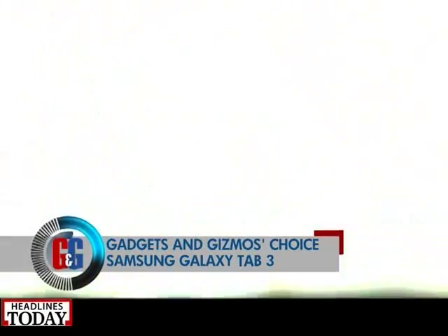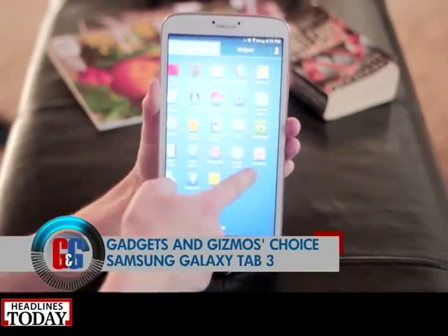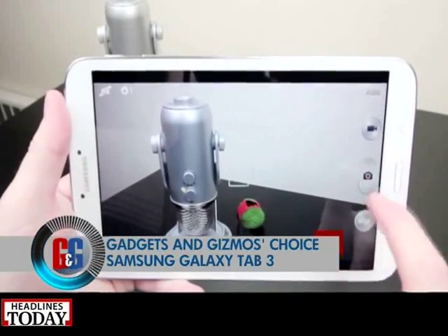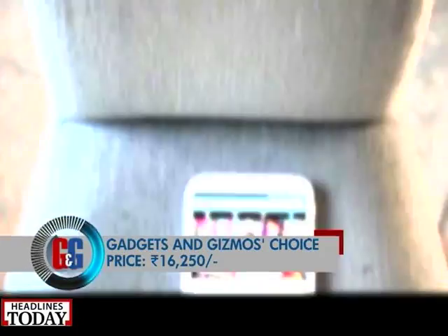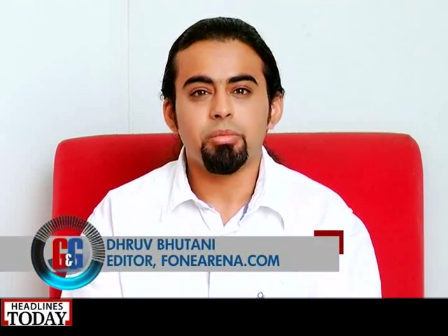Samsung Galaxy Tab 3 is another tablet for Android fans. It features calling facility, an Exynos 4212 1.5 GHz dual-core processor, and a 5-megapixel camera at the back capable of HD videos. With prices as low as rupees 16,250 on some online shops, it's a good deal. You also get Samsung's TouchWiz interface with lots of gimmicky but cool features; design-wise it's very ergonomic and performance is more than adequate for the average user.